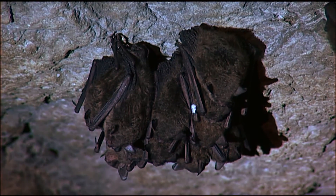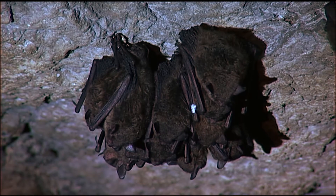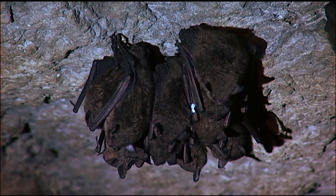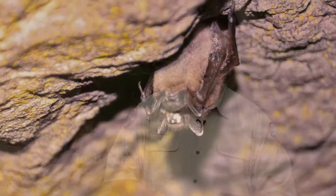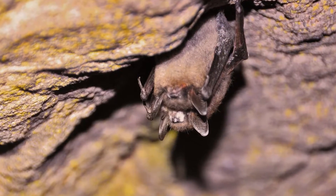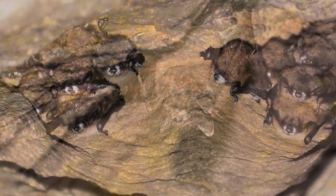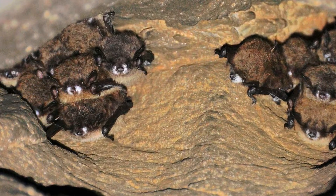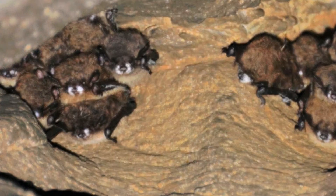Bats are very social animals, so in the wintertime they congregate next to each other in real tight clusters and it spreads from contact bat to bat. But if they do latch onto a cave wall that has the fungus on it, they can contract it that way. It invades their skin and causes them to arouse throughout the wintertime much more frequently, and ultimately it causes the bats to starve and they die.